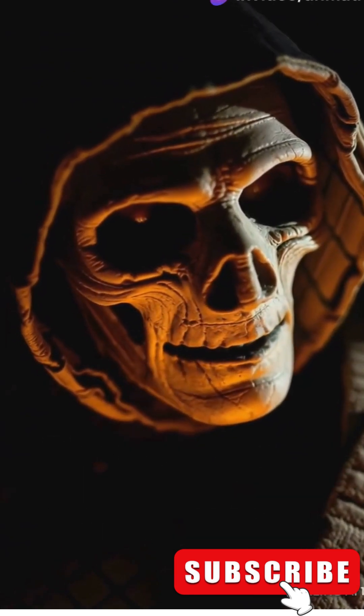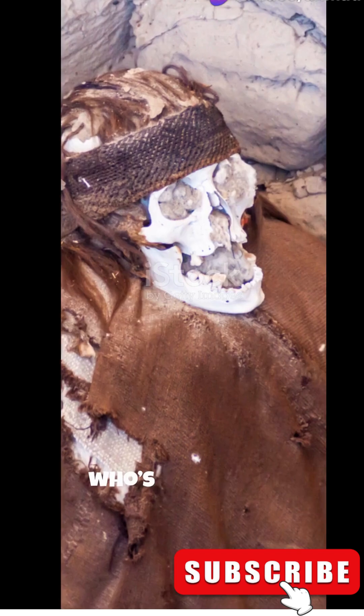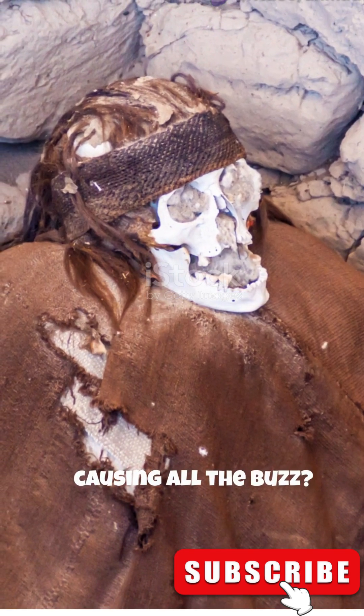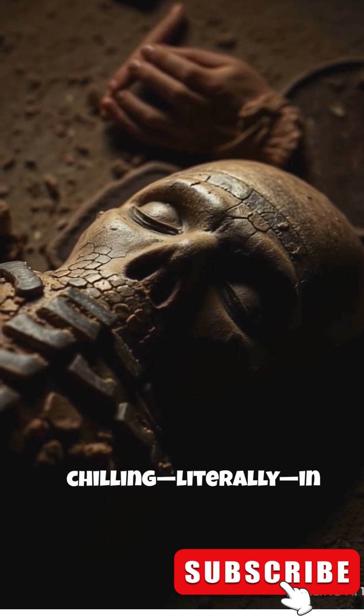This is why mummies are cooler than you think. Let's dive into the mystery of the Austrian air-dried chaplain. Who's this mummy causing all the buzz? Meet the air-dried chaplain, an 18th century clergyman, literally chilling in the crypt of St. Thomas and Blazenstein Church in Upper Austria.